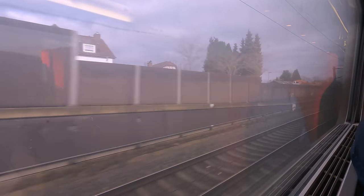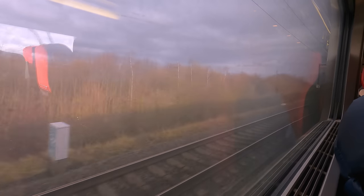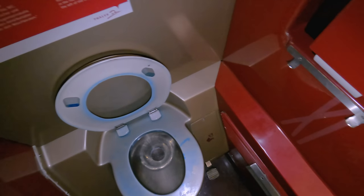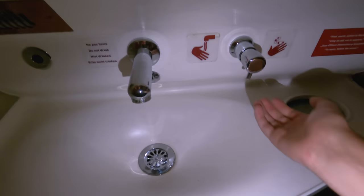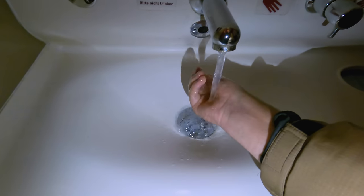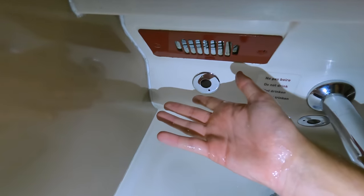These windows were absolutely filthy. Unfortunately, train cleanliness is very lacking in Western Europe, and this premium high-speed train was no exception. Each carriage has one or two toilets found next to the gangways. These were in good condition, though really cramped. The soap dispenser was working fine, as was the water, and a hand dryer was also provided and working well.